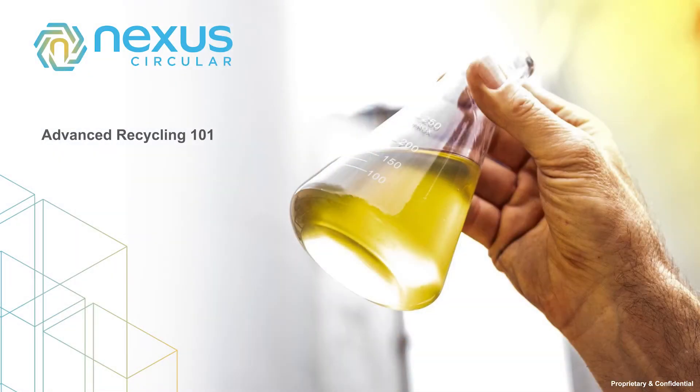Hi, I'm Eric Hartz with Nexus Circular. I'm going to briefly explain advanced recycling and how we're addressing the plastics challenge.